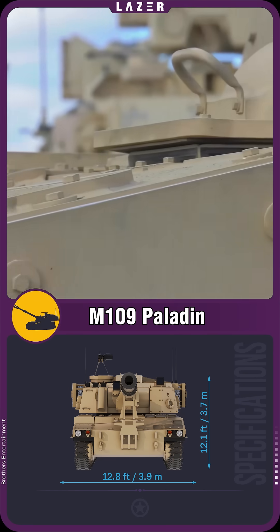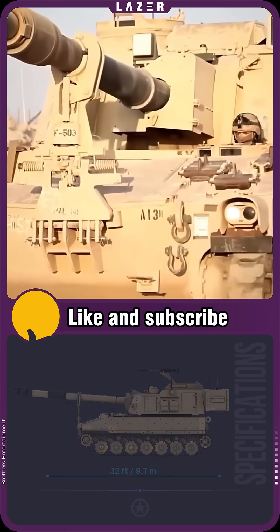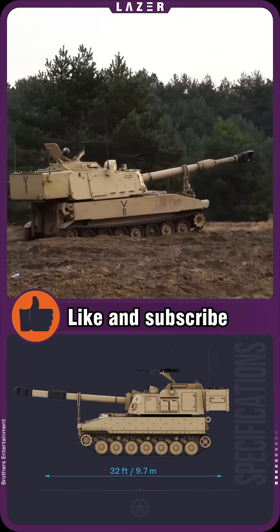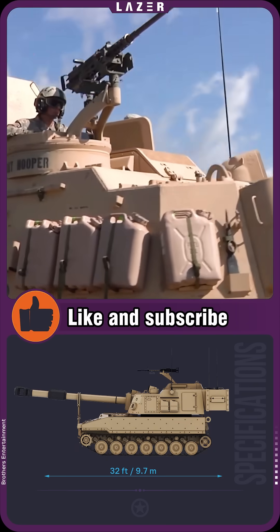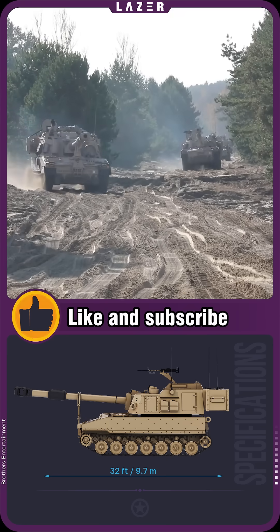The crew is protected by reinforced armor from artillery shell fragments and small arms fire, and the air filtration system and air conditioner provide protection against biochemical threats and comfortable working conditions.